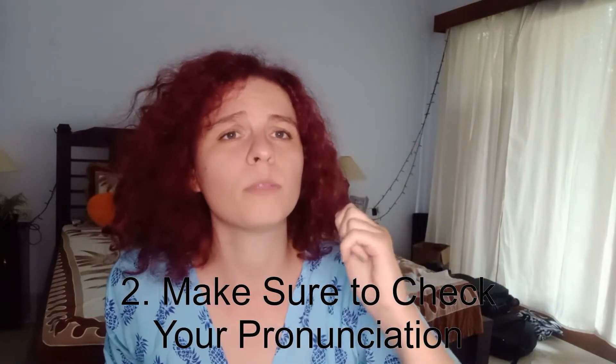Number two is: make sure your pronunciation is good — please, I am begging you. I have had so many people come up to me saying they've been learning Dutch on Duolingo, especially a lot of Indonesians, and they try to say something and it absolutely doesn't even sound like Dutch. I have a lot of very detailed pronunciation videos on my YouTube channel, which I've heard are the best my students have ever found. Aside from that, you'll want to put it into practice, so I recommend checking your pronunciation with a Dutch person.